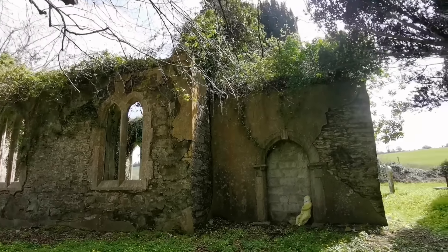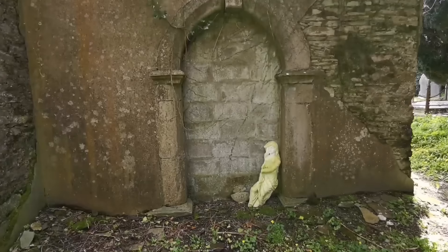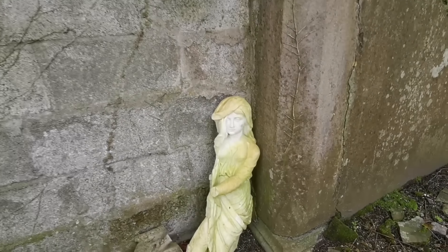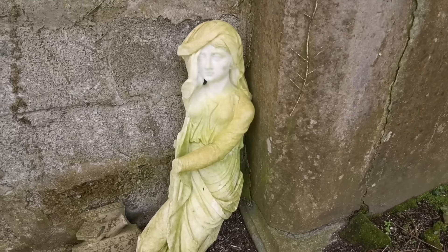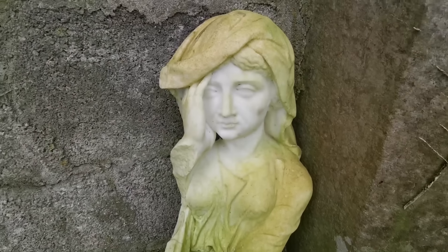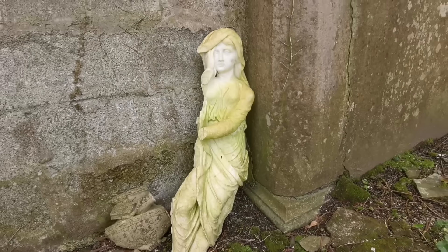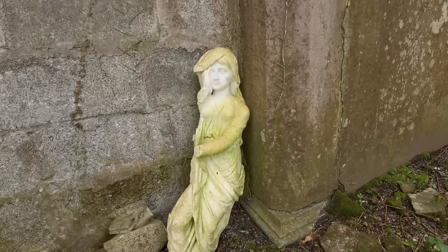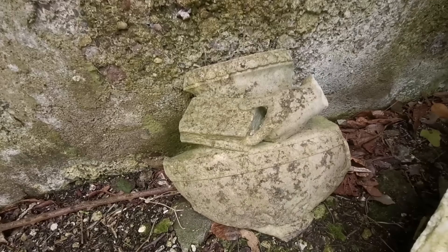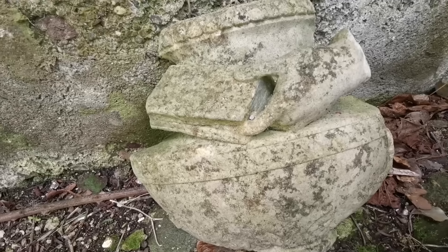So the old church here is abandoned now. As you can see, I think they stopped services here in 1961 and the roof was taken off around 1968. So this part is blocked up, but look at this statue that's just left at the door - isn't that beautiful? And it is marble, I think.